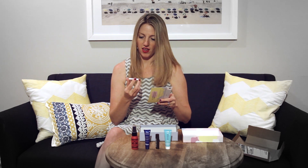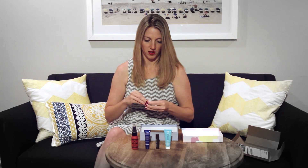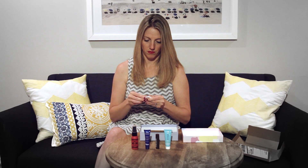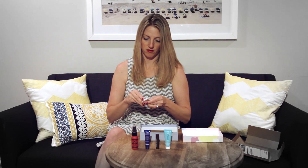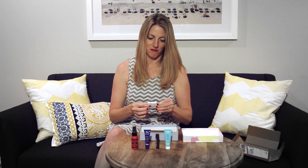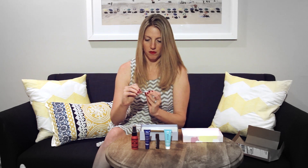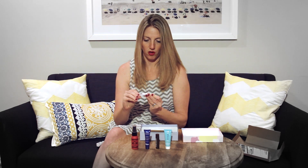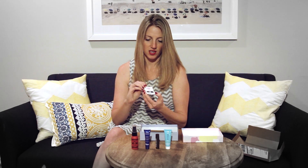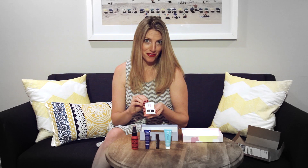And we have a Coastal Scents eyeshadow sample — it's like a fun little palette. It says smokey eyes, so that's always fun. I have some events coming up which could use a little glamour. It's pretty small, but definitely a cool sample. It looks like there's a silvery gray and then a darker gray, so that'll be fun for a night out.